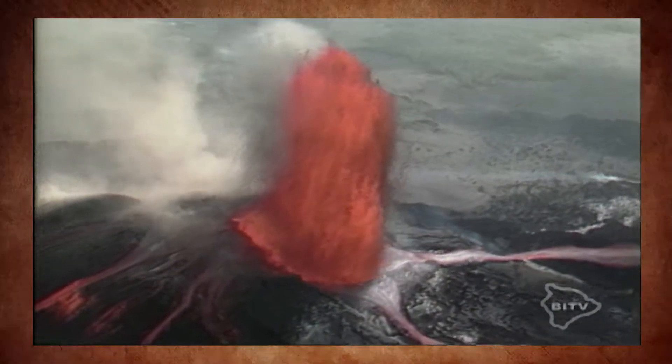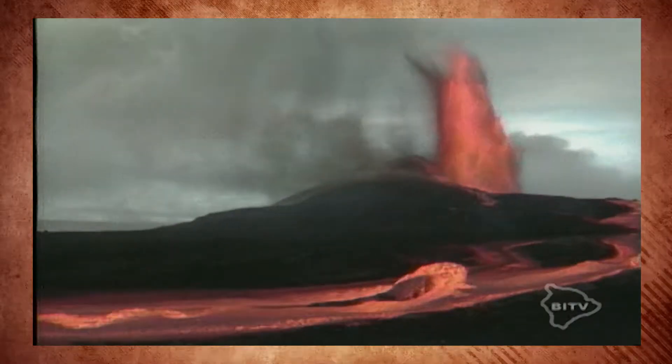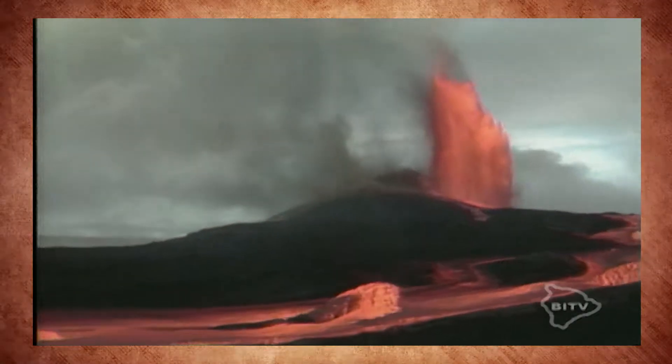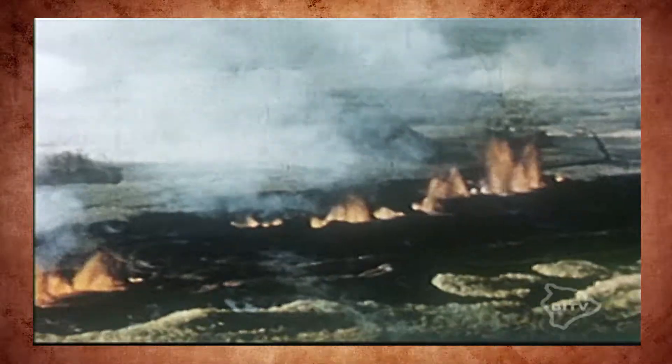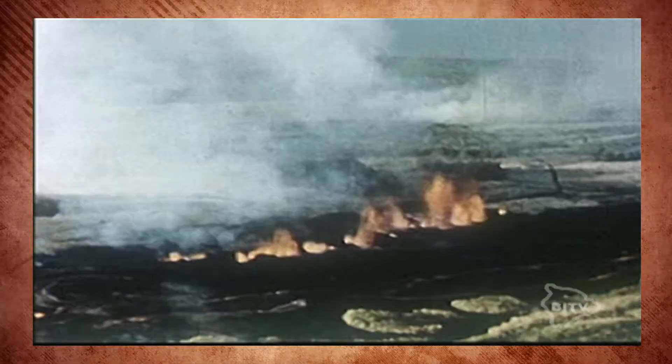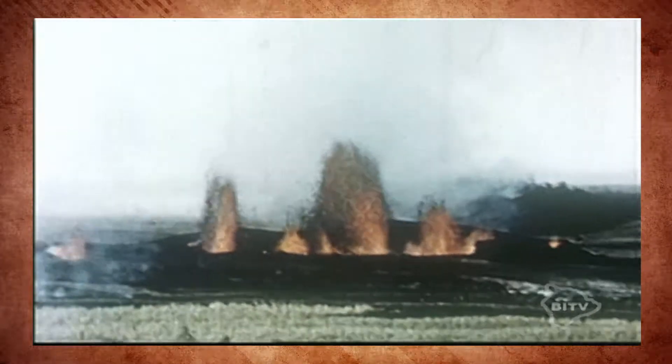The eruption activity here on the Big Island has fascinated scientists and visitors for decades, if not longer. These are scenes of more recent lava flows, but for this story, we take you back some 40 years. With the exceptions of two eruptions that lasted less than one day, Kilauea had not erupted on this east rift zone since 1840.